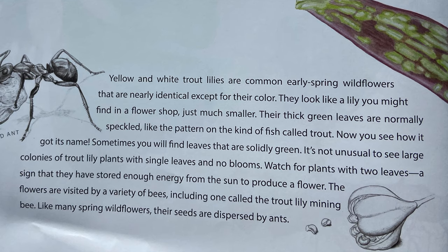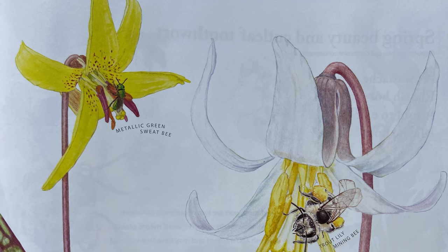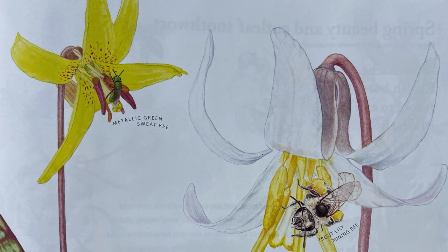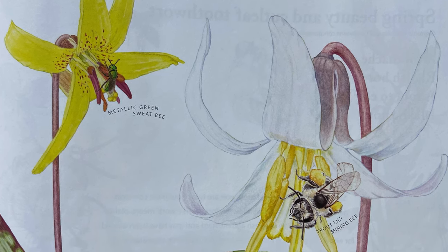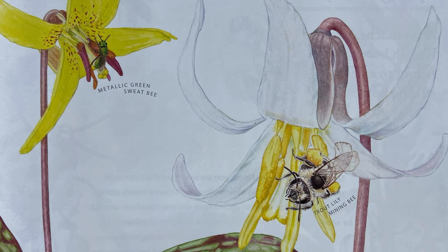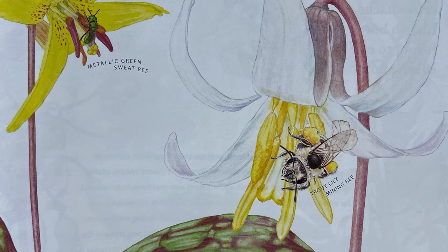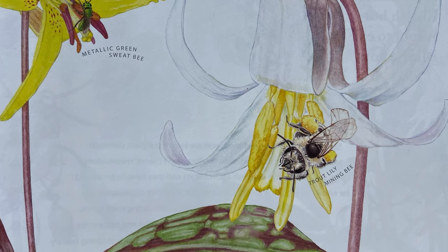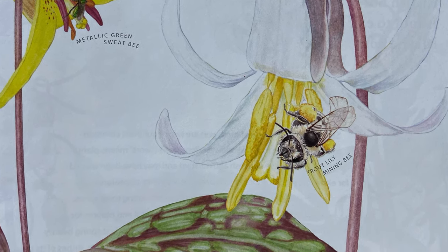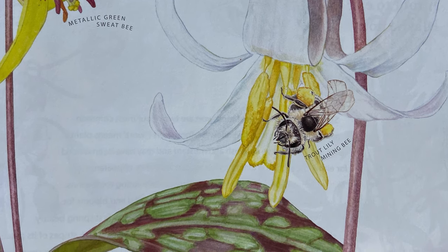Sometimes you will find leaves that are solidly green. It's not unusual to see large colonies of trout lily plants with single leaves and no blooms. Watch for plants with two leaves, a sign that they have stored enough energy from the sun to produce a flower. The flowers are visited by a variety of bees, including one called the trout lily mining bee. Like many spring wildflowers, their seeds are dispersed by ants.